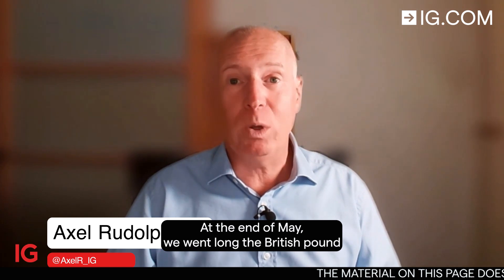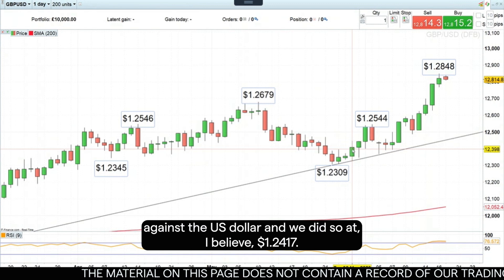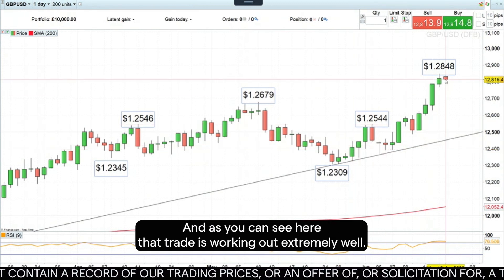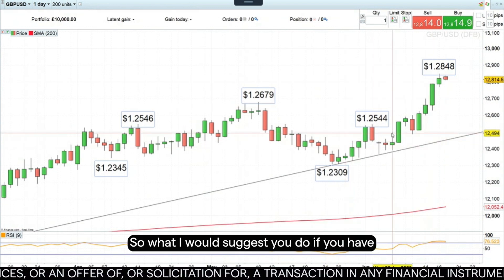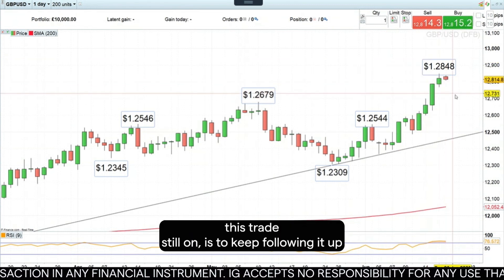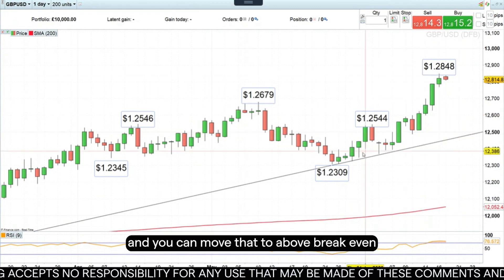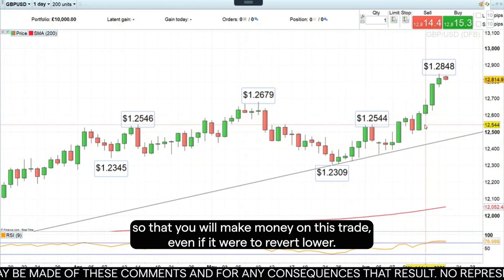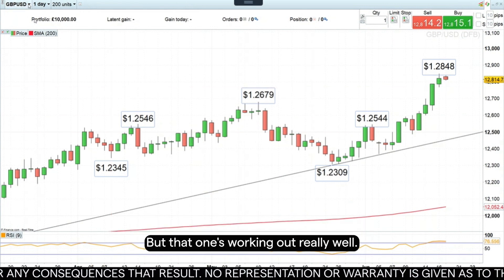At the end of May, we went long the British pound against the US dollar at 124.17. As you can see here, that trade is working out extremely well. If you have this trade still on, keep following it up with a trailing stop loss or stop profit order, and you can move that to above break even so that you will make money on this trade, even if it were to revert lower.